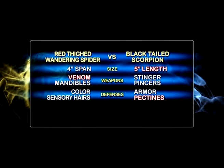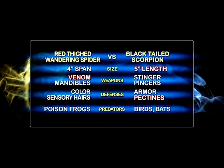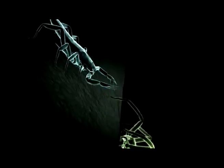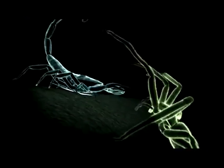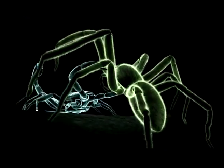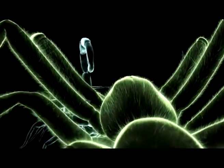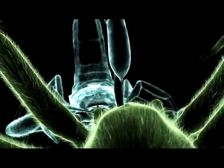The black-tailed scorpion strikes with its lethal stinger and vicious pincers. Who will land the lethal blow? The scorpion grabs the prey with a pincer, holds it at a distance so it can't strike back, and then delivers the venom at point-blank range. That's a textbook hit.